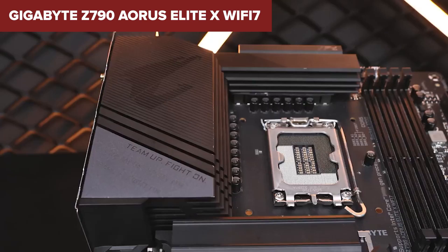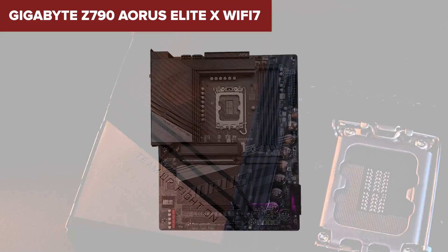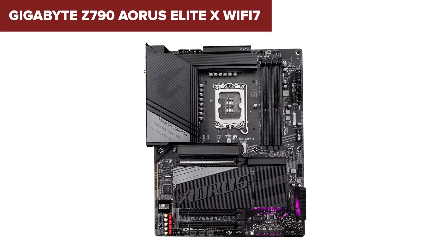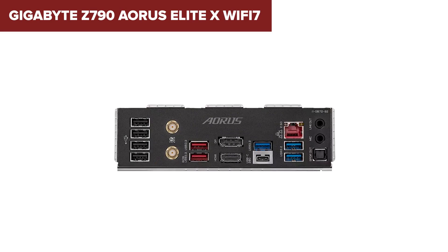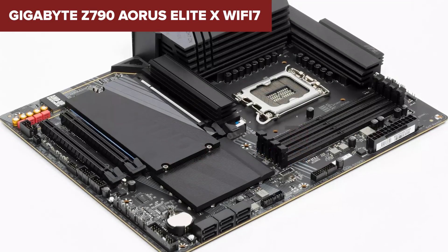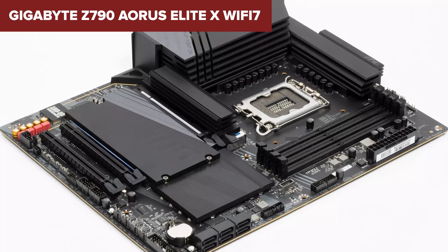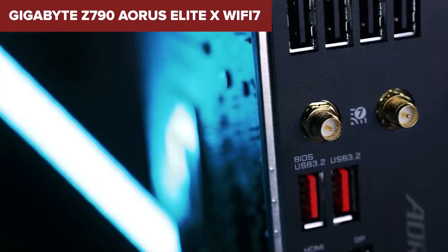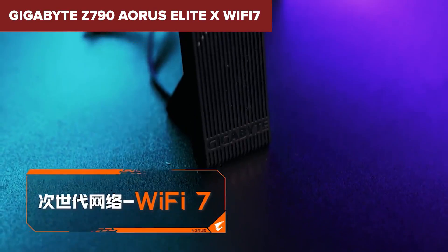In conclusion, the Gigabyte Z790 Aorus Elite X Wi-Fi 7 is tailor-made for enthusiasts and gamers looking for top-tier performance, ease of assembly, and future-proof features. Whether you're building a new PC for gaming, content creation, or heavy multitasking, this motherboard provides a solid foundation with room to grow. Its balance of power, performance, and user-friendly design makes it a worthy contender for your next build.